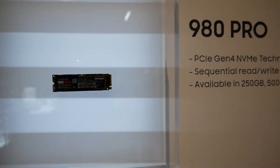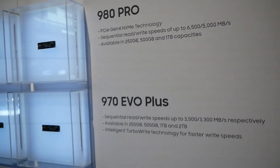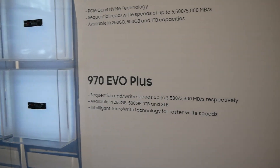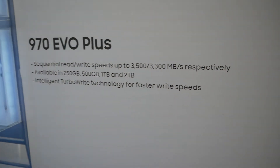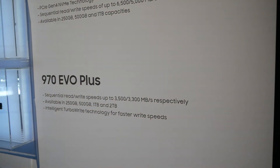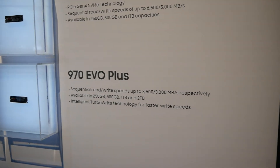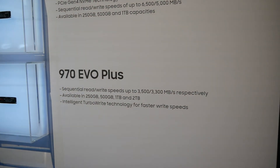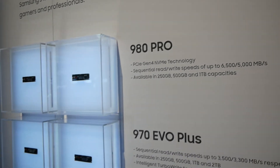Sometimes you get it wrong, and I was wrong — I thought we would not see this product this year from Samsung. They're also showing their 970 EVO Plus, which indicates to me they're not going to be replacing their mid-range drives. It's kind of a legacy drive at this point and it's going to remain current for their mainstream PCIe lineup, as it pretty much maxed out Gen 3 speeds. So the 980 Pro is the next step up.